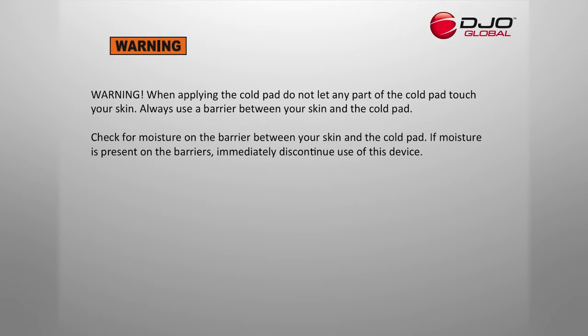Warning: When applying the cold pad, do not let any part of the cold pad touch your skin. Always use a barrier between your skin and the cold pad. Check for moisture on the barrier between your skin and the cold pad. If moisture is present on the barrier, immediately discontinue use of this device.